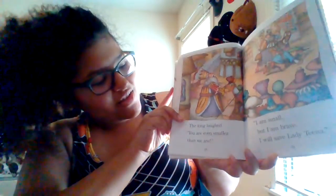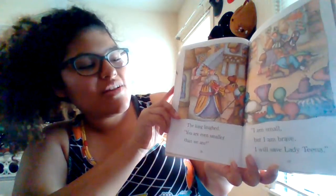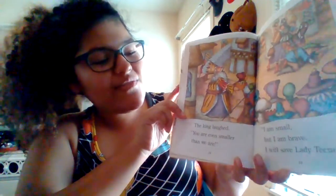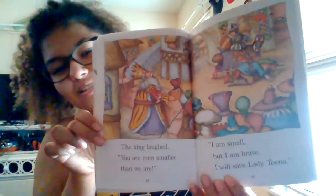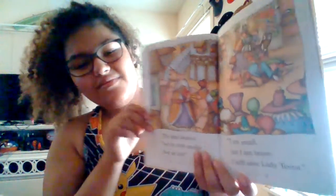The king laughed. 'You are even smaller than we are.' 'I am small, but I am brave. And I will save Lady Tina.' Oh, so he is actually even tinier than they are. Interesting.